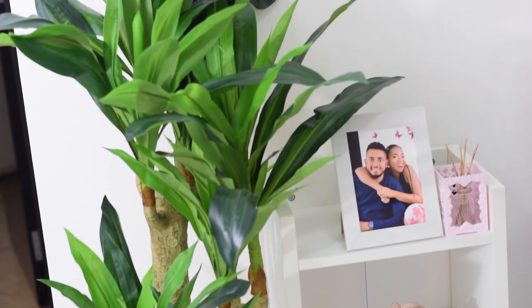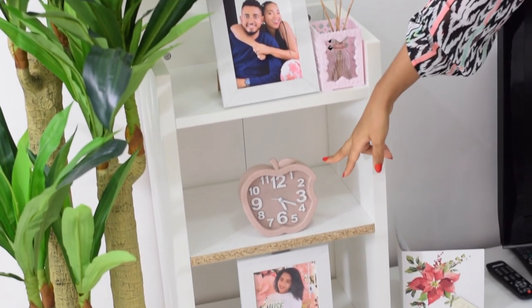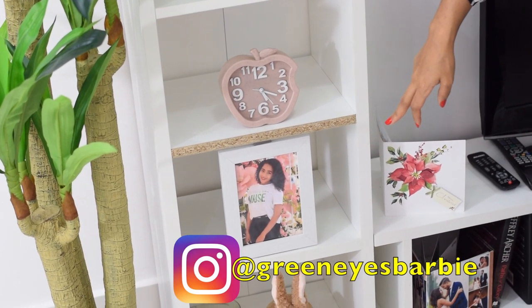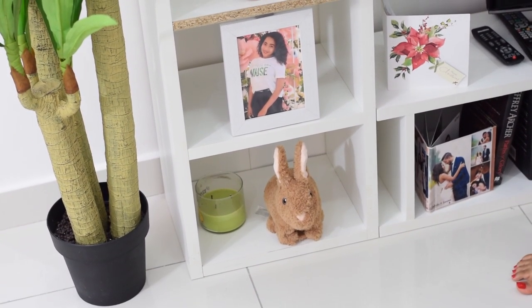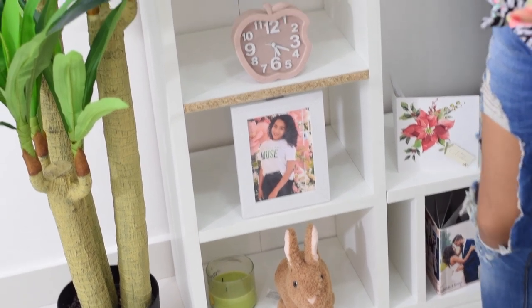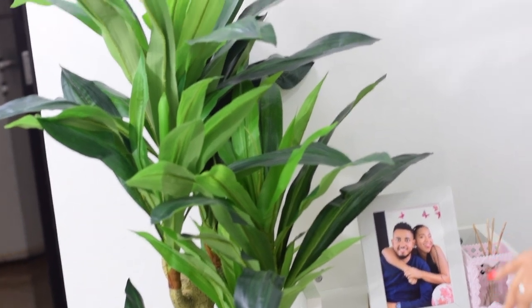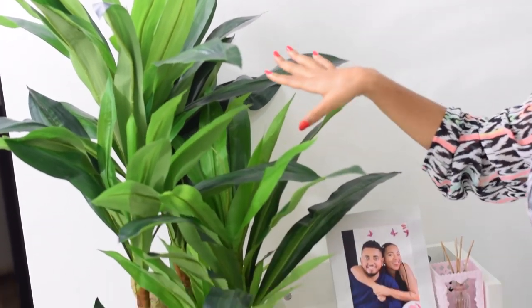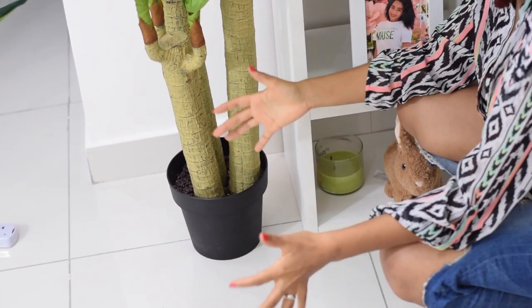We've got more frames here of my husband and I, a small clock, a picture of myself, and then this little rabbit teddy toy thing that Hobbit got. Just besides that, we've got this plant — we got two plants from Lulu, and this one we just decided to place here. I think I'll get baskets to place this into later. So that's it for this area.